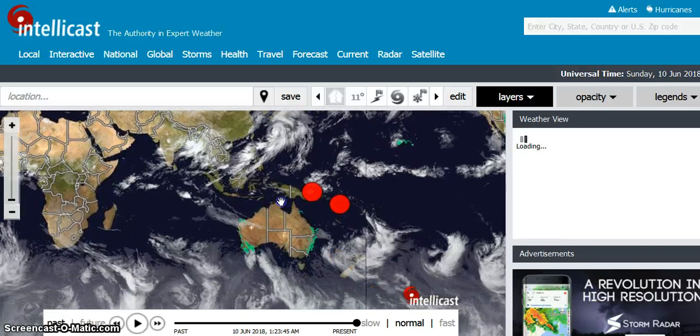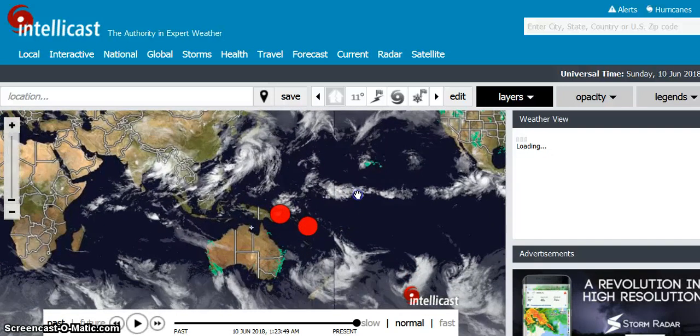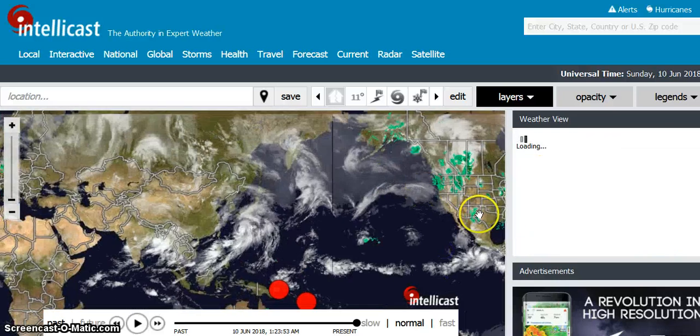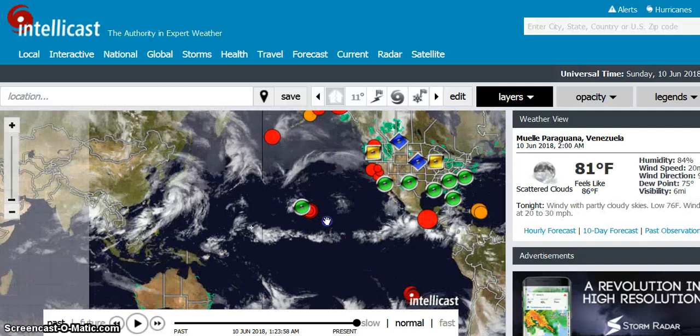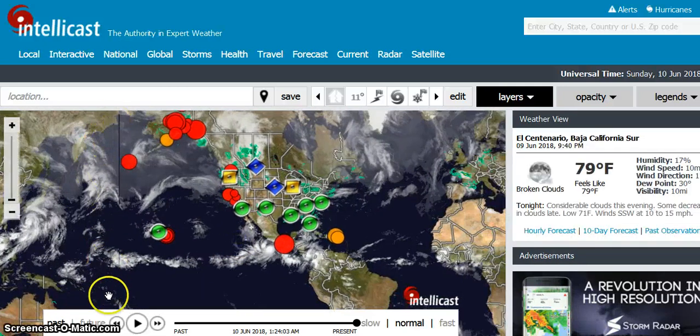It doesn't appear to be any in Europe — how interesting. When I move the map over this way I can't see those ones that were in Alaska, and when I move it back I can't see those. That's just how that map works. So this line right here divides it. The red are all within the last six hours, and then it goes orange and then yellow and then gray.